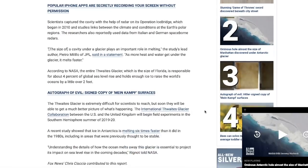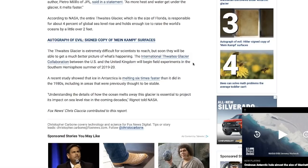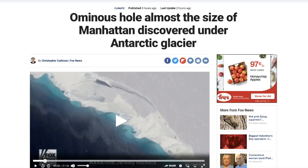Studies link the climate and conditions at the earth's polar regions. Researchers also used data from Italian and German space-borne radars. Here's a still clip from the radar loop that captured this cavity on the western edge of the glacier. The size of the cavity plays an important role in melting — as more heat and water get under the glacier, the faster it melts. The entire glacier, the size of Florida, is responsible for about 4% of global sea level rise and holds enough ice to raise the world's oceans by a little over two feet. A recent study showed that ice in Antarctica is melting six times faster than it did in the 1980s, including in areas previously thought to be stable. Interesting article from foxnews.com, which I'll post in the description below.